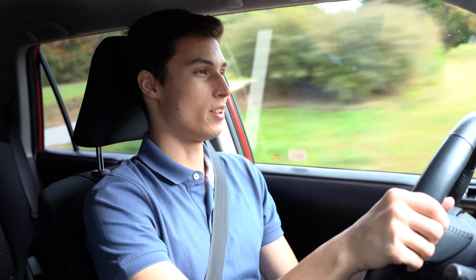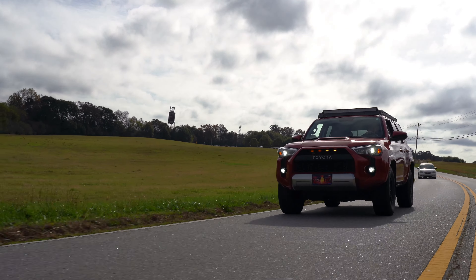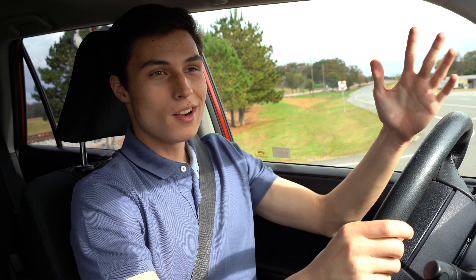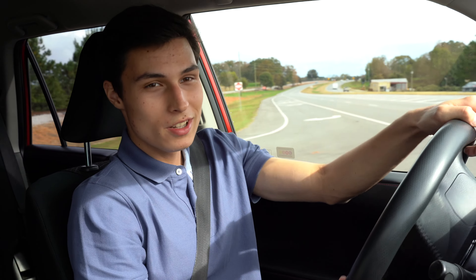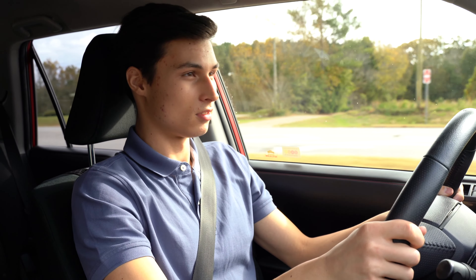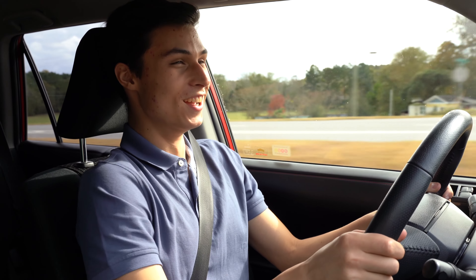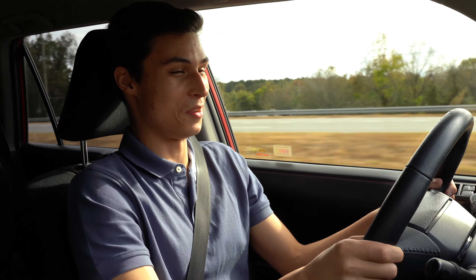Obviously with a big car you're going to need more throttle to get it going. Just driving it, it feels really good on these roads — he's used to his car being so stiff, but this is very nice. As a daily driver it would be really nice because it's a big car that can hold a lot, but also has a really cool presence. They set up a full throttle pull to see how it feels, pulling out onto the road.